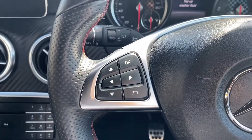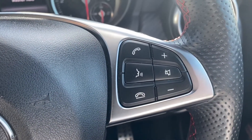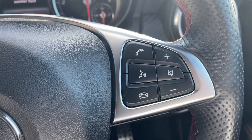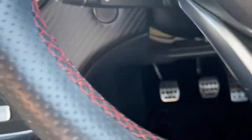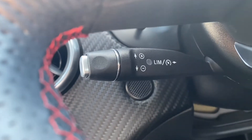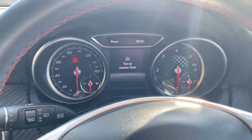Moving on up to the steering wheel — on the left-hand side are the navigating buttons for the heads-up display, and on the right is the answer and decline calls button, push to talk, as well as volume up and down. Just underneath here is where the cruise control will be.